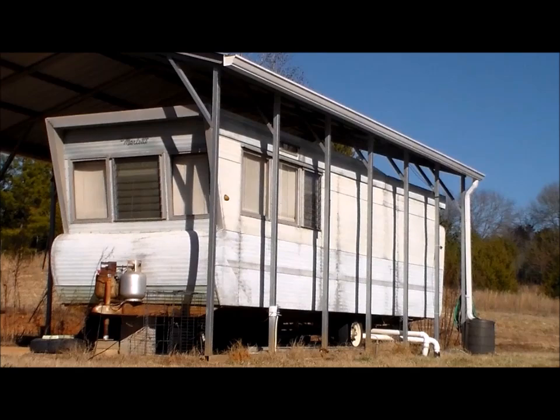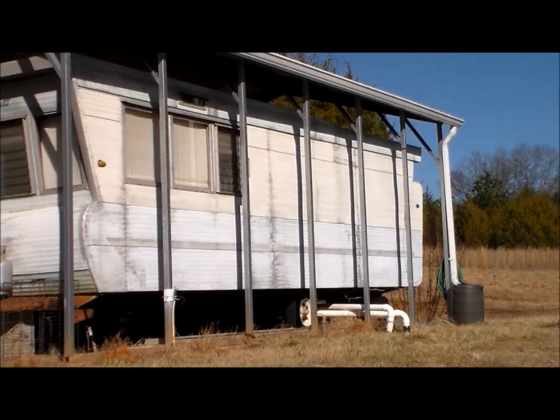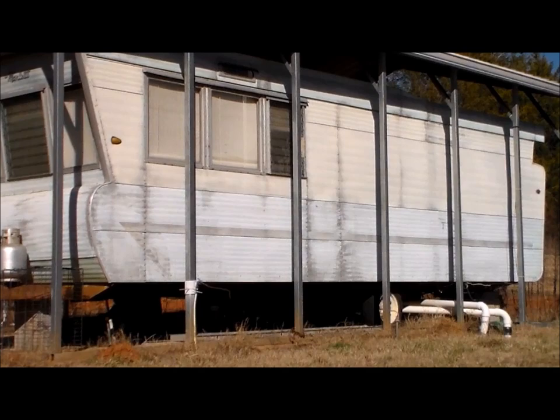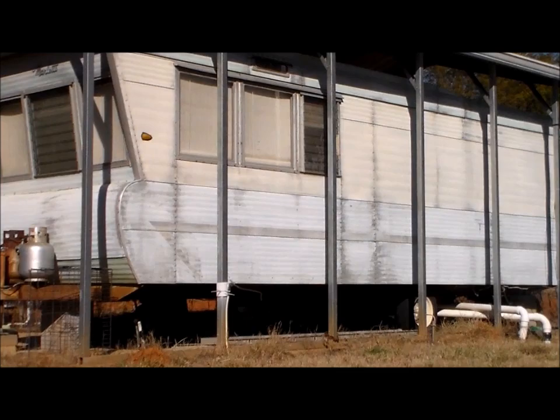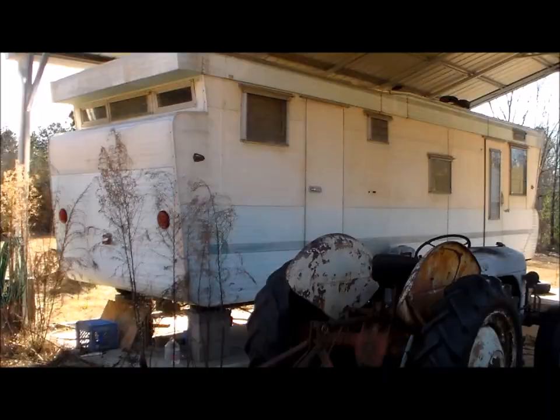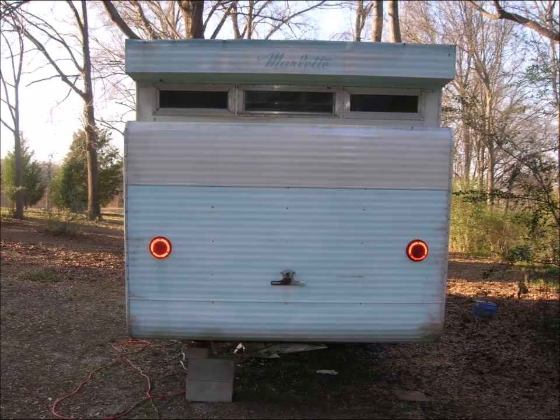Today's video is of my 1959 Marlette Las Vegas model, which is a one-bedroom model. It is very original, still has the original paint scheme — a bit of a stripe down the side with three tones: a light cream, light blue, and then the dark blue of the stripe. This side is a little less in the sun and shows the colors a bit better.